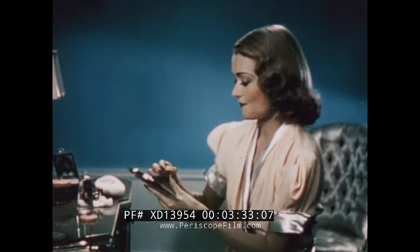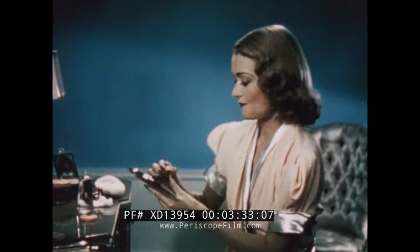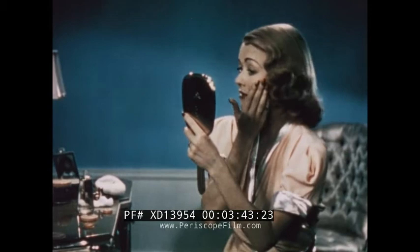Now my cream rouge. Lots of women think that cream rouge is very difficult to use, but maybe they're just lazy. Because once you use your glow base, you'll find that cream rouge is the only way to use it — it blends easily.